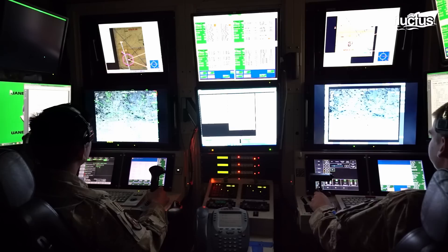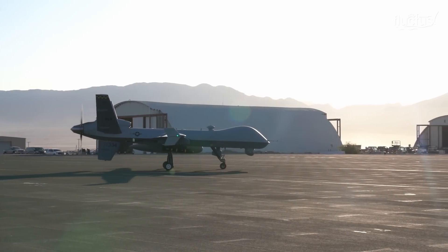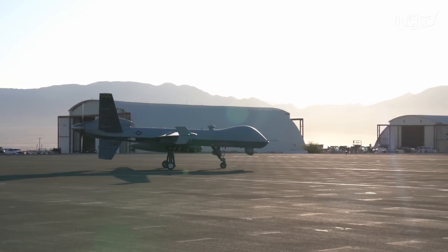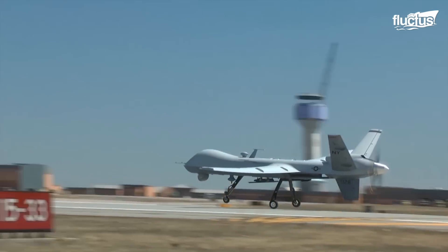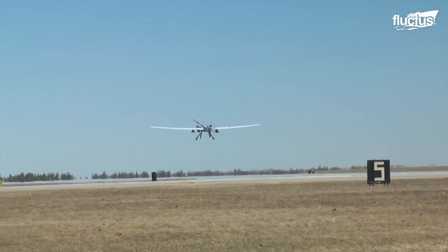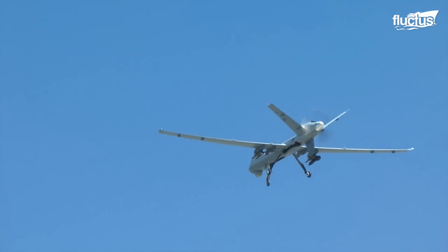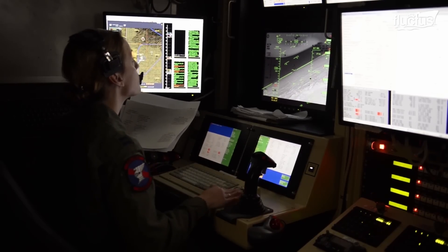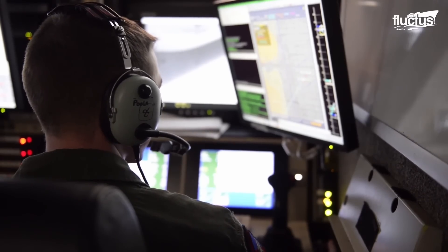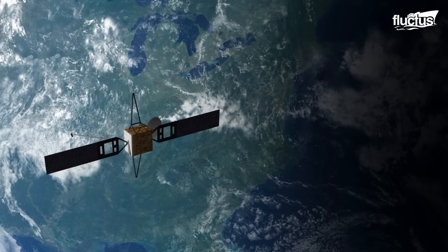When the Reaper is ready, the pilot takes over from the ground control station. For takeoff and landings, the pilot uses normal UHF radio signals; however, these are only good for line of sight, so satellite signals are used for longer missions. There is a delay of one to two seconds from when a signal is sent from the ground control station to when the Reaper executes it, caused by the altitude at which the satellites operate.